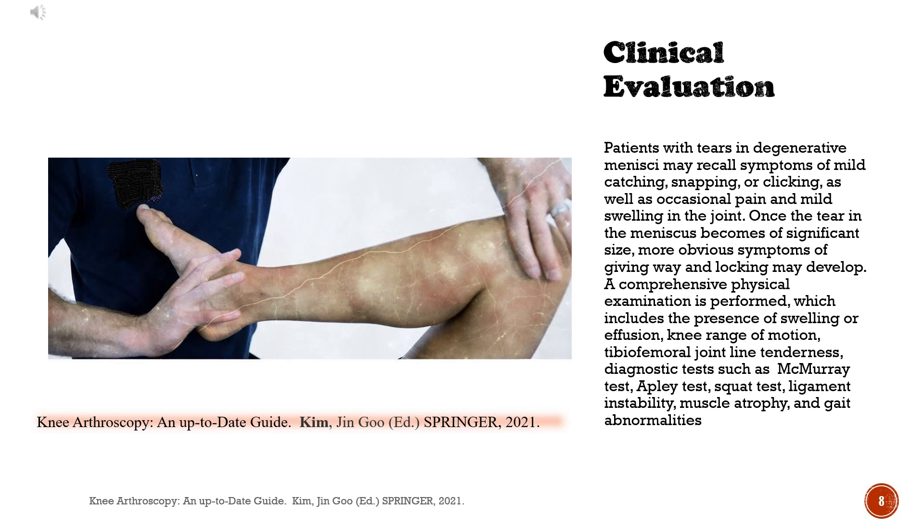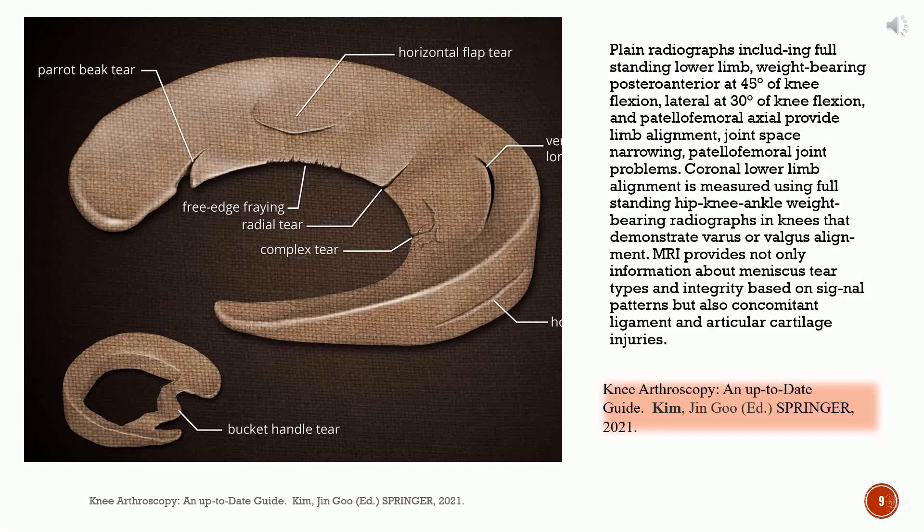Once the tear in the meniscus becomes of significant size, more obvious symptoms of giving way and locking may develop. A comprehensive physical examination is performed, which includes the presence of swelling or effusion, knee range of motion, tibio-femoral joint line tenderness, diagnostic tests such as McMurray test, Apley test, squat test, ligament instability, muscle atrophy, and gait abnormalities. Plain radiographs including full standing lower limb, weight-bearing postero-anterior at 45 degrees of knee flexion are obtained.